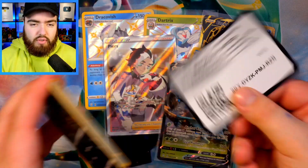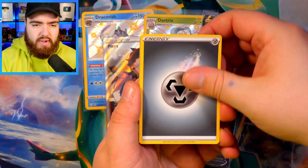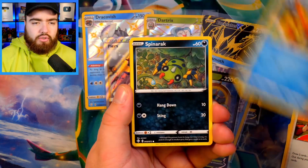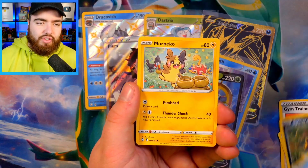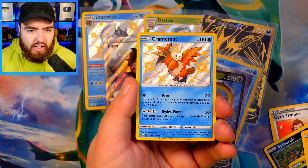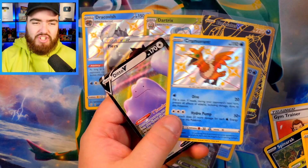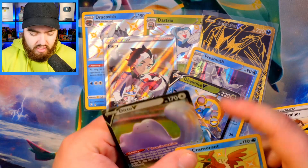Next pack we have the Metal Energy, Tropius, Gym Trainer, Floatzel, Spinarak, Snom, Horsea, Rowlet hiding behind, Horsea, Morpeko, a Cramorant — we've got a Shiny Cramorant! Orange chicken! And then we have the Ditto — the Ditto punching you in the face. A nice pack right there. We've got another Shiny — it's our third baby Shiny — and then a Ditto.